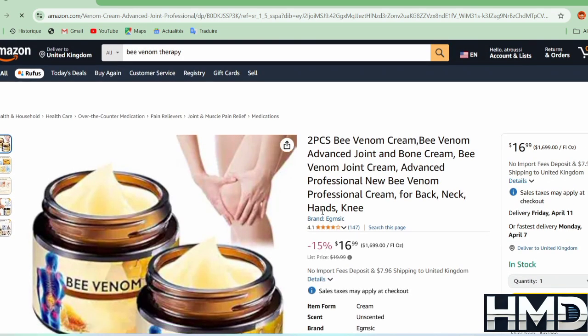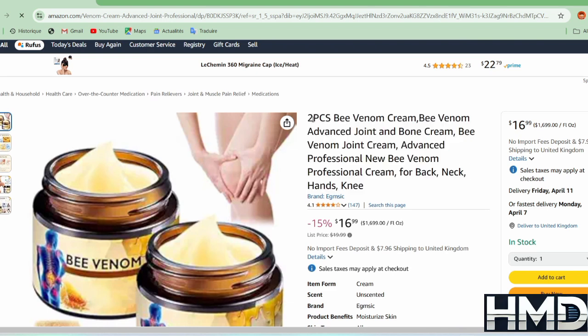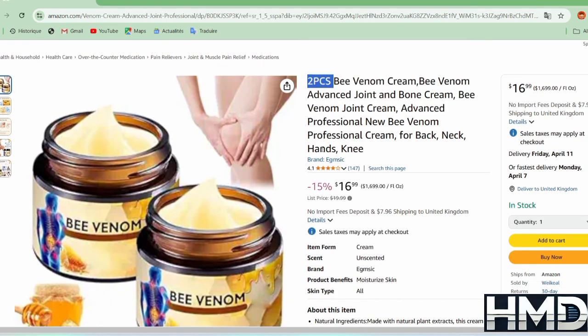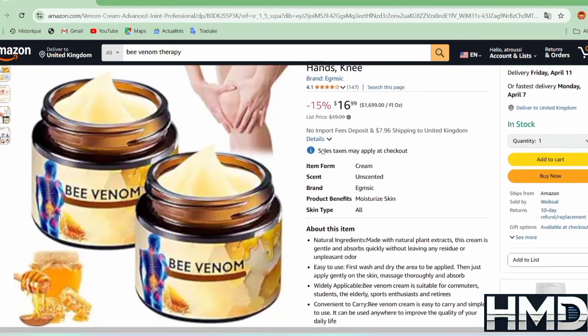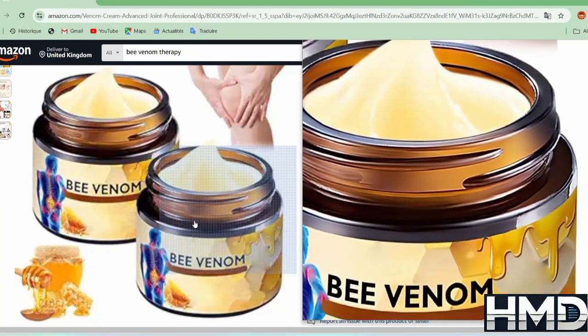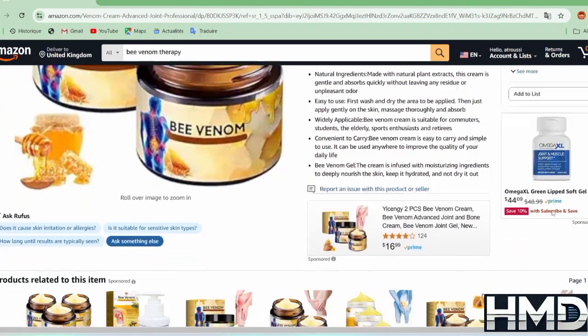Bee venom is a natural substance secreted by bees when they sting. It contains active compounds such as meletine and apamine, which are believed to have anti-inflammatory and pain-relieving properties. Because of this, topical creams containing bee venom have been developed to help relieve muscle and joint pain.